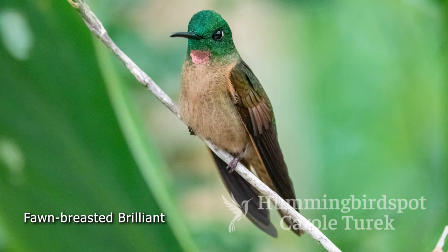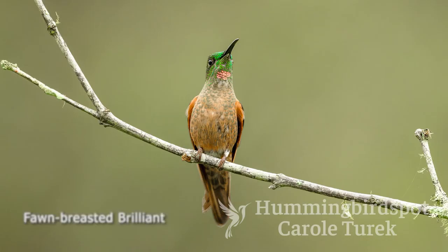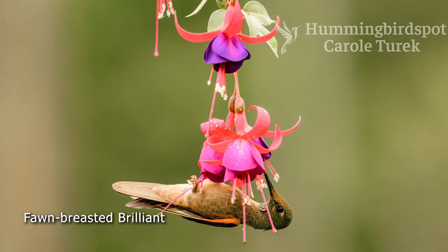The fawn-breasted brilliant is a cloud forest bird found in Colombia, Ecuador, and Peru. They're buff-colored underneath and green on top. The males and females both have a small patch of light pink feathers on the throat, though the male's is a little bit larger. Like the other brilliants, the feathers go a long way down the beak — a trait you don't see in many other hummingbirds. My favorite picture of this species is a bird I managed to get while it was hanging upside down feeding on a fuchsia blossom. It found a way to grab onto it and rest while feeding on the nectar.